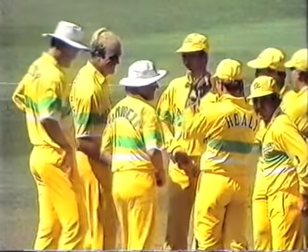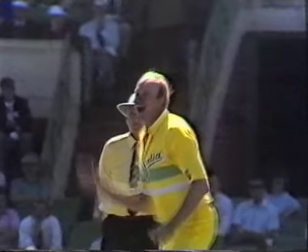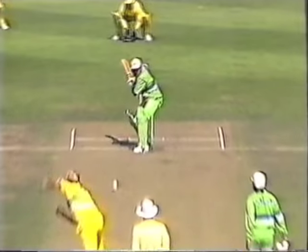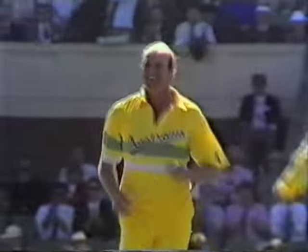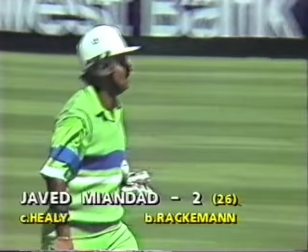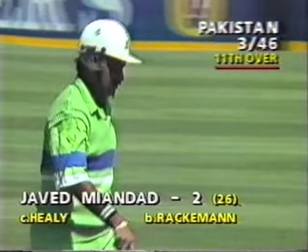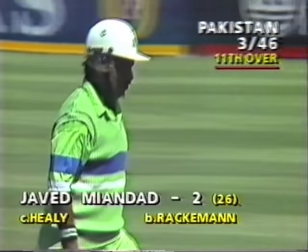Both Campbell and Carl Rackemann will have watched with interest. A man that bowls the best leg cutters in the country at the moment has had tremendous effect here. What a great first delivery — Healy taking the easiest of catches. So the third wicket goes down. The Australians really starting to push home that advantage of winning the toss. Salim Malik out for 26 from 26 deliveries. Three for 46 at the MCG.